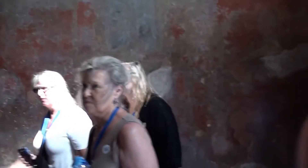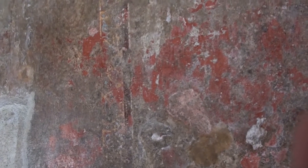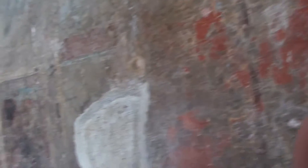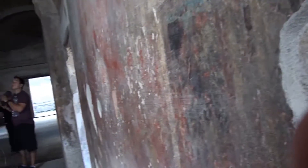Everything was on this column - even the columns outside were painted with this red color. And then you have frescoes, frescoes, which depict the same mythological scenes - Greek mythology, of course.